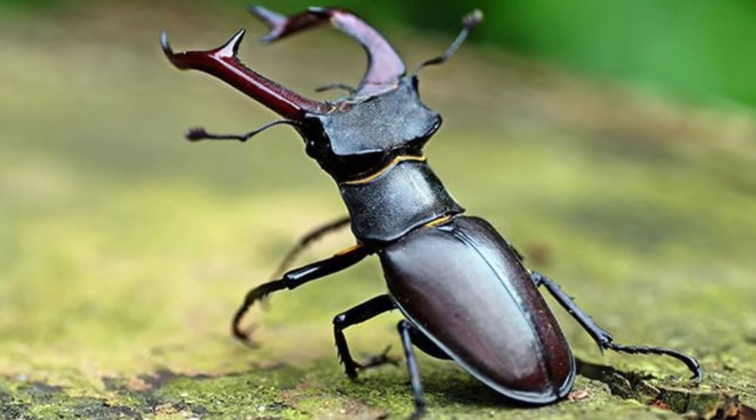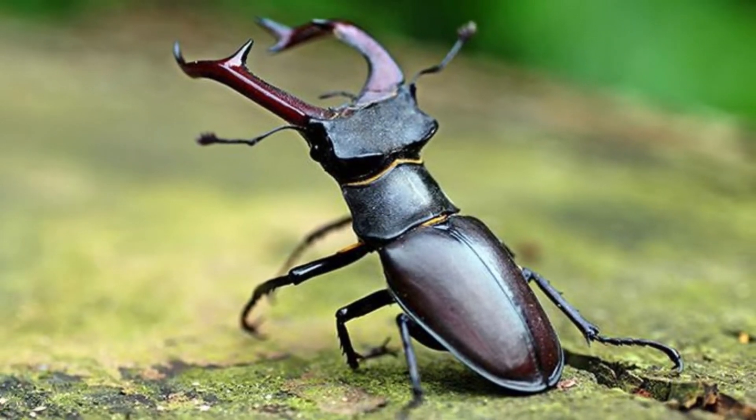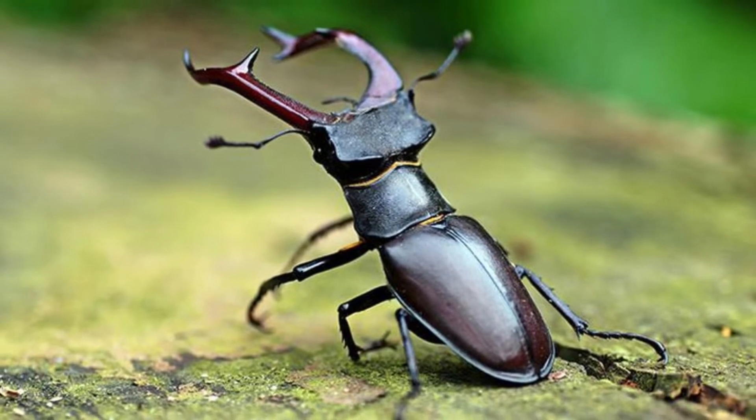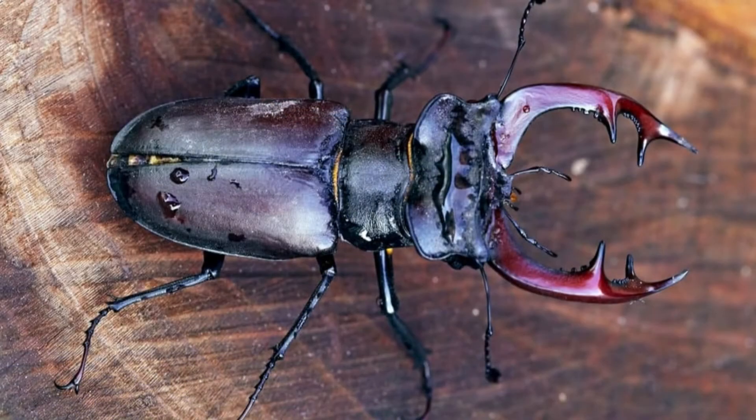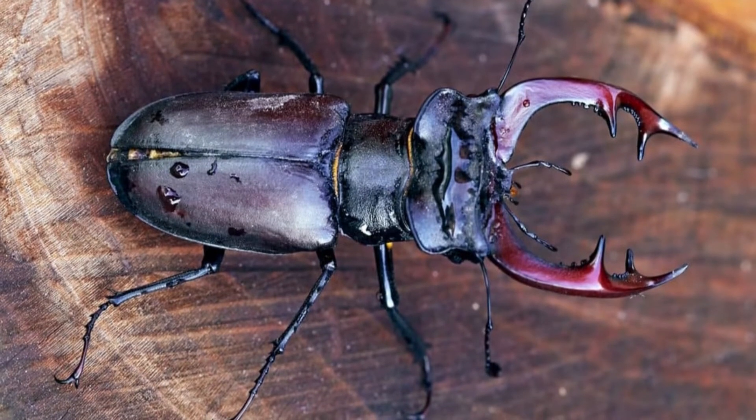Welcome to Zoological World. Today we are discussing the stag beetle. The oldest known fossil of the stag beetle dates back to the Middle Jurassic period, approximately 150 to 160 million years ago.